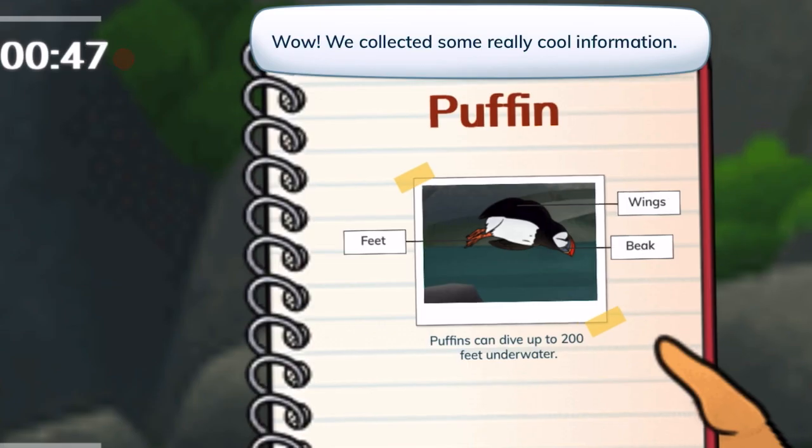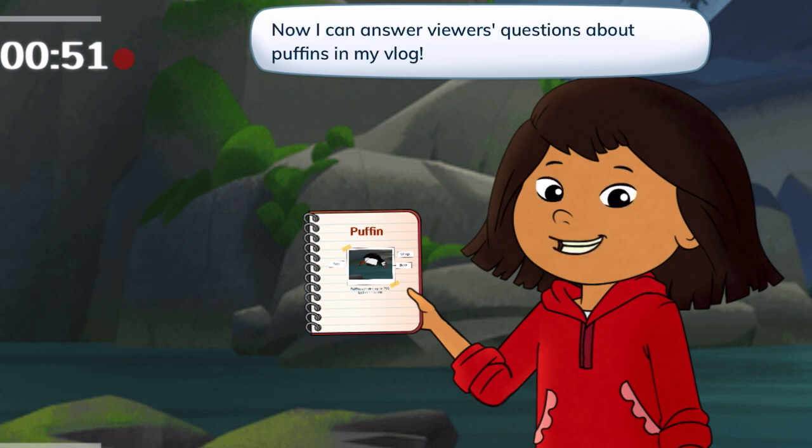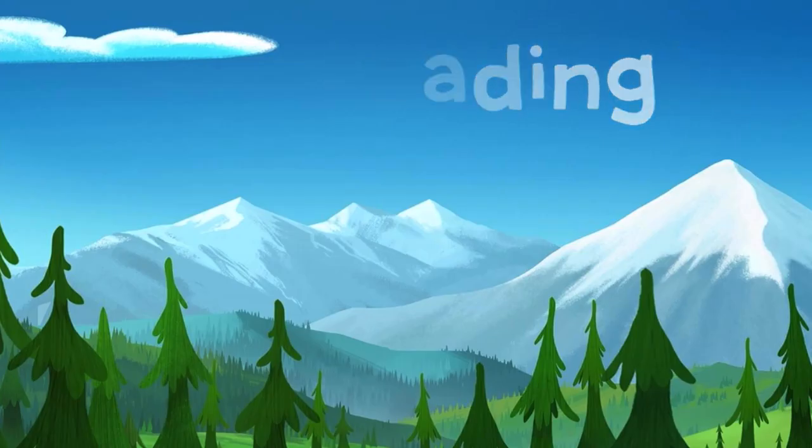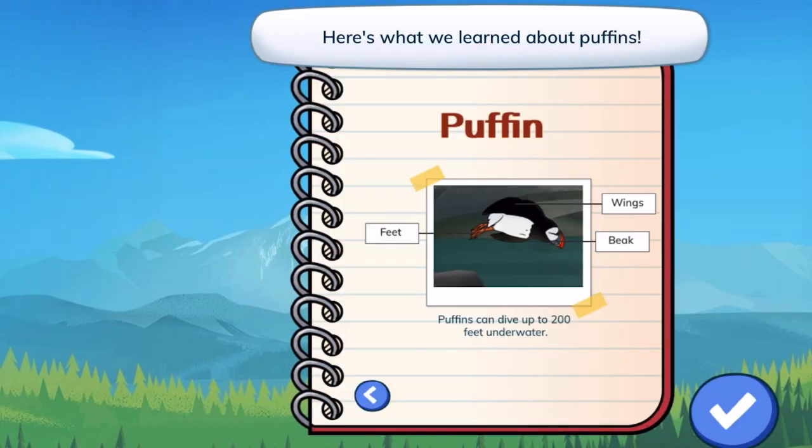Wow, we collected some really cool information. Now I can answer viewers' questions about puffins in my vlog. Here's my notebook — here's what we learned about puffins.